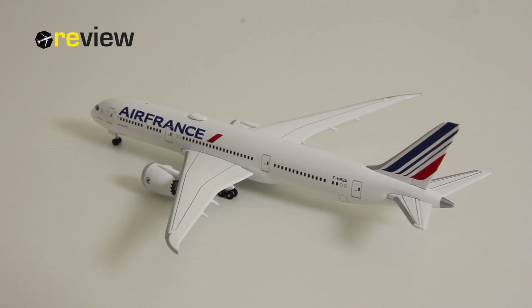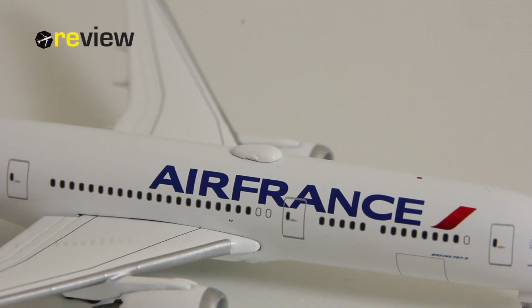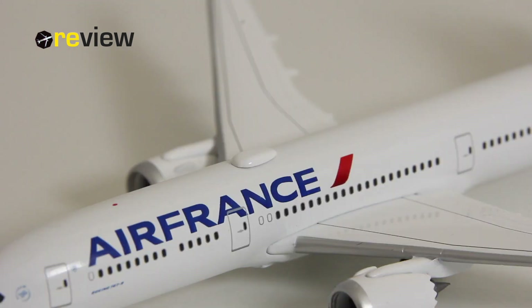If we move from the back of the aircraft all the way to the front, we can see along the fuselage the Air France branding. We then also have the aircraft type specification, the Air France KLM group logo, and the Sky Team logo, as Air France is a founding member of the Sky Team Airlines. On top of the fuselage, we find the nice detail of the sat dome — that's always great to see.